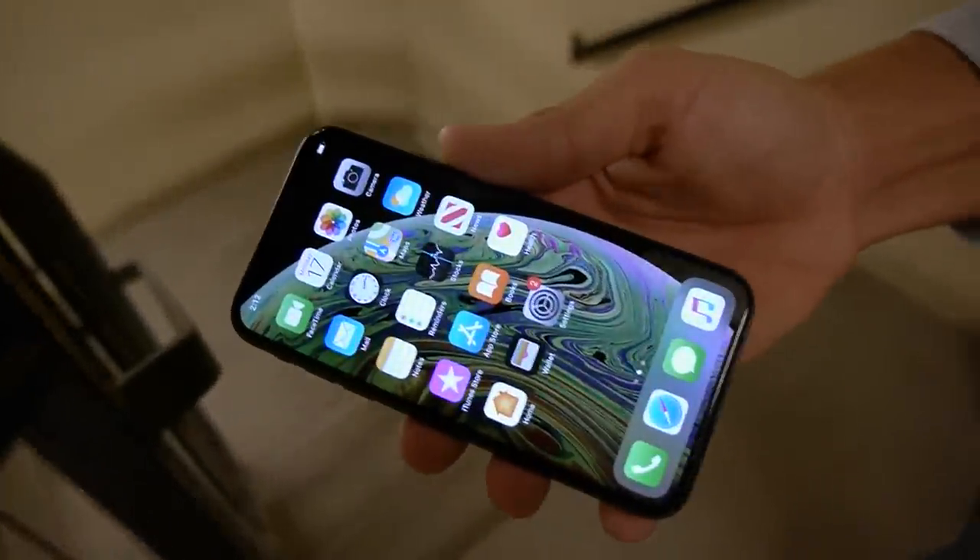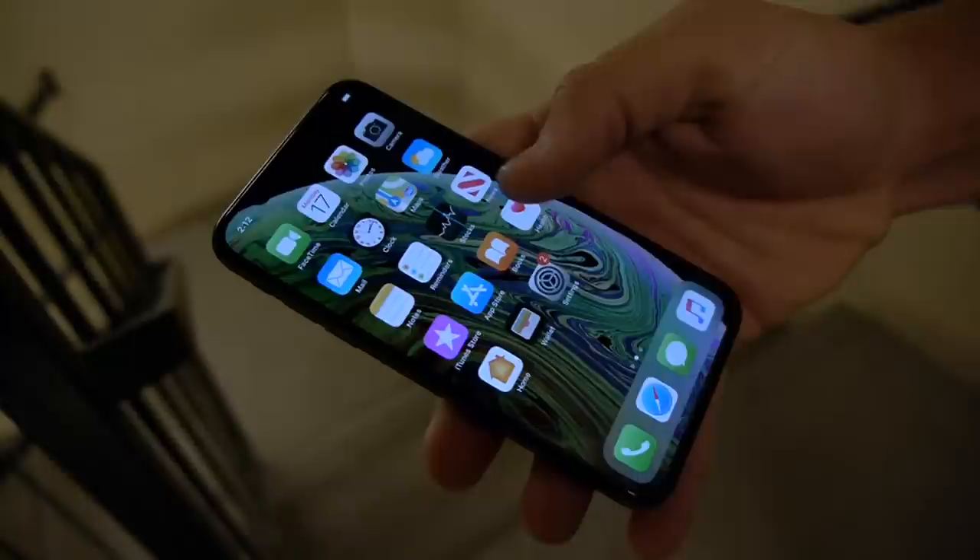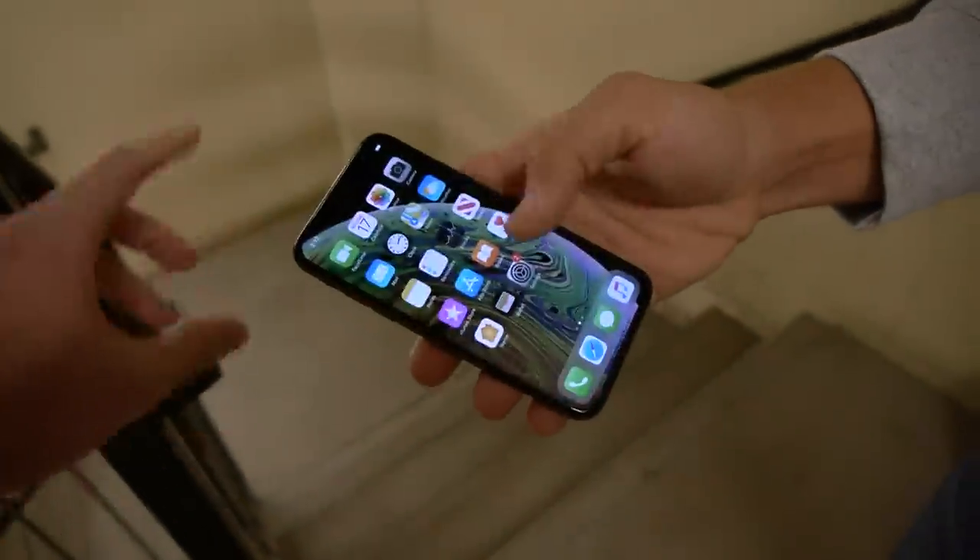What is up guys, TechCracks here. In this video we have a perfectly working iPhone XS. I want to show you guys there's not a single blemish or crack on this phone. Here's the front, here's the back — 10 out of 10 condition.